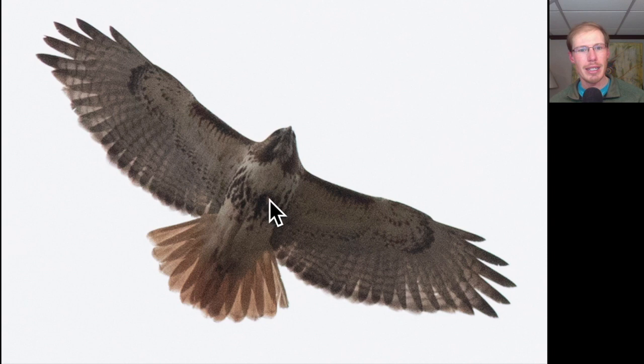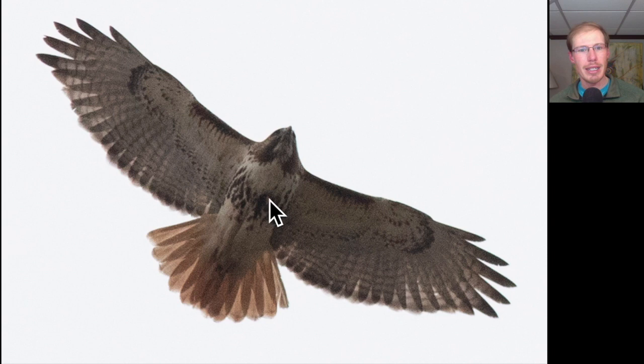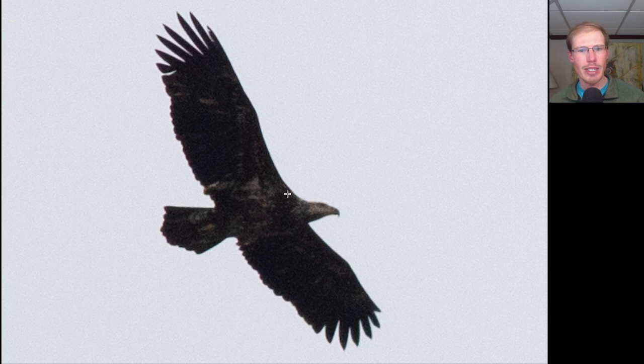Here's one you should be able to identify by now - we see dark patagial bars and a dark belly band, a dark trailing edge to the wings, and a red tail, making this an adult red-tailed hawk. Here we have a large dark raptor where the head has turned mostly white, still with some splotchy white underneath including in the wing pit area. This is an immature bald eagle - looking like an older immature getting close to adult plumage.